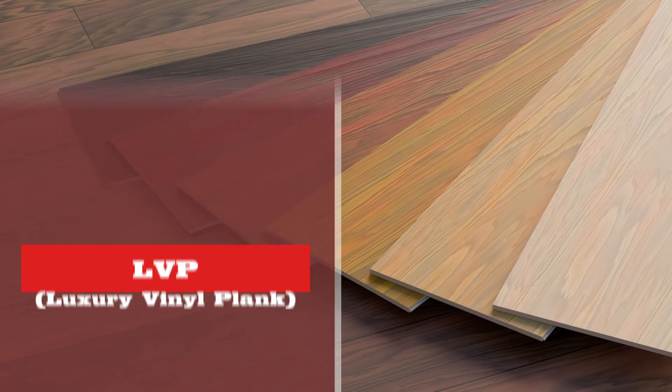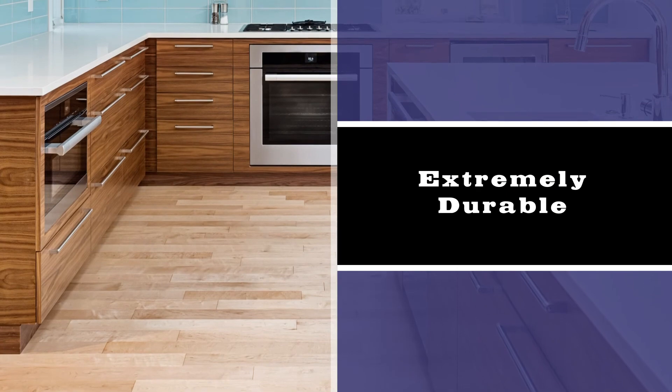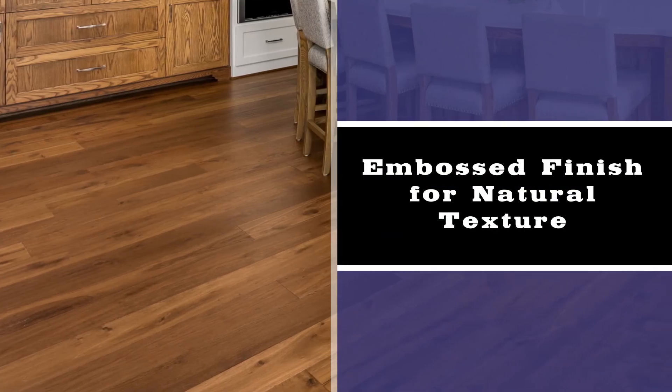Speaking of trends, nothing is more popular in the flooring industry right now than luxury vinyl plank. It's the fastest growing product category in floors today. The reason that vinyl plank is so popular right now is that it tends to be less expensive for the material and installation, and that's getting a high-end version of vinyl plank. Vinyl plank is extremely scratch-resistant. It can be extremely dent-resistant if you go with an SPC. It's waterproof, and they're embossing the finishes on most vinyl planks today so it gets that natural texture that you want, so that it looks and feels just like a hardwood floor, but it's a lot easier to clean and maintain.